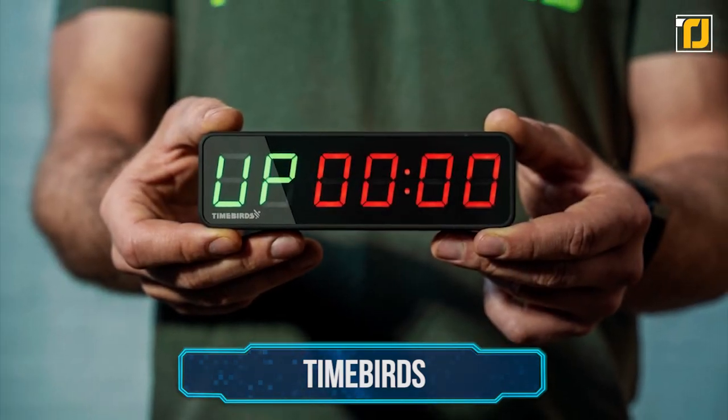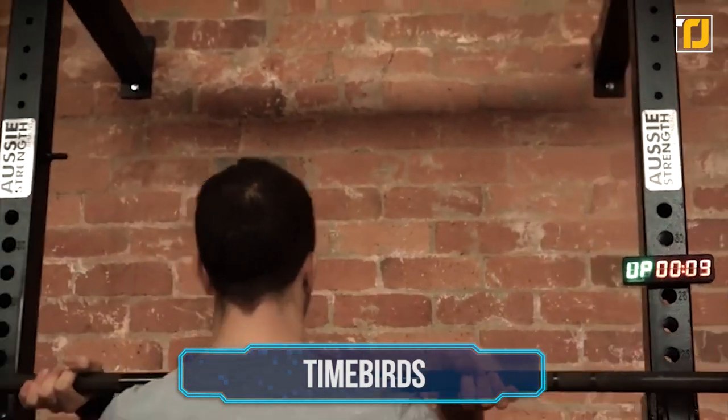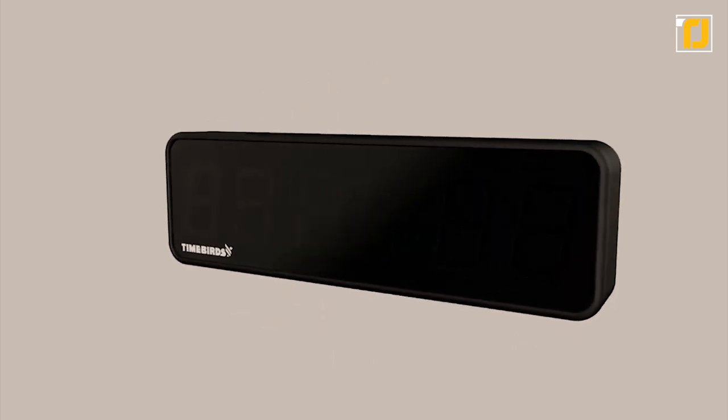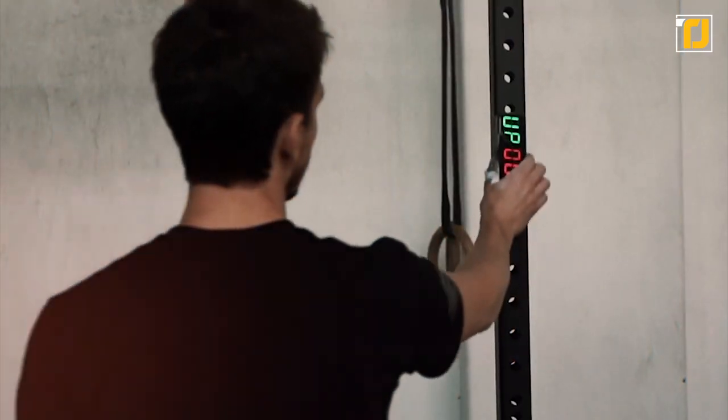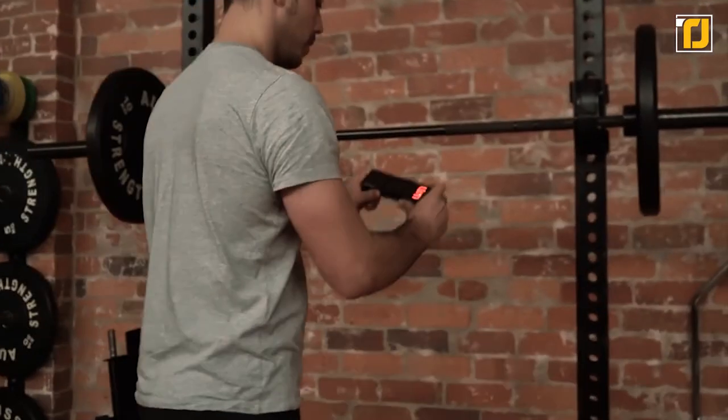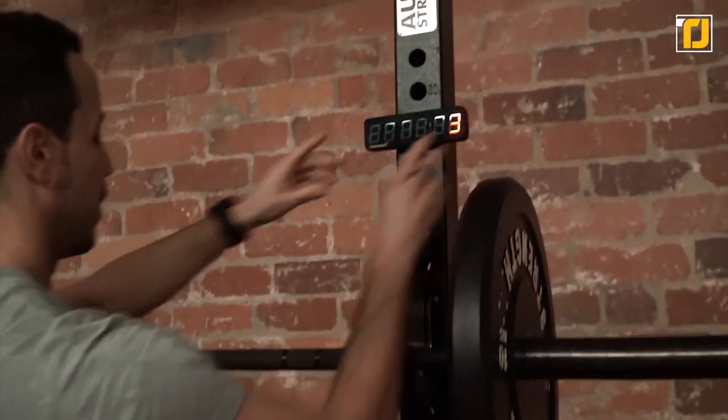Number 4: TimeBirds. The TimeBird is a gadget all gym heads, sports enthusiasts, and coaches will appreciate. Unlike phone timer apps, this purpose-built timer is highly visible and durable. And thanks to its built-in magnets, it mounts to any metal surface such as your squat rack. It's so much better than your phone — when you're sweating and trying to start or stop the timer on your touch screen, just forget about it.